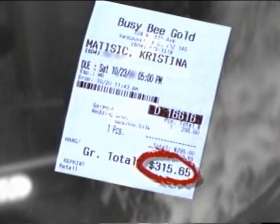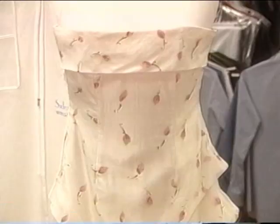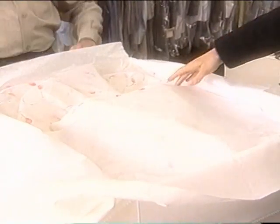Expect to pay between a hundred and fifty and three hundred dollars. Don't trust a quote given over the phone, since a good dry cleaner will want to see the dress to analyze how intricate it is before giving you a price.